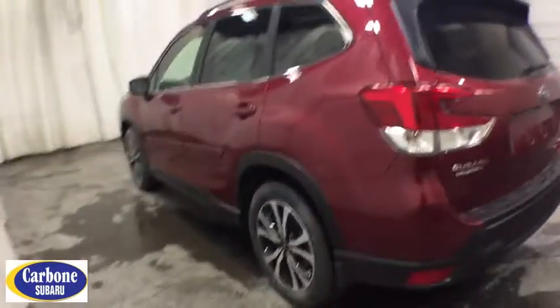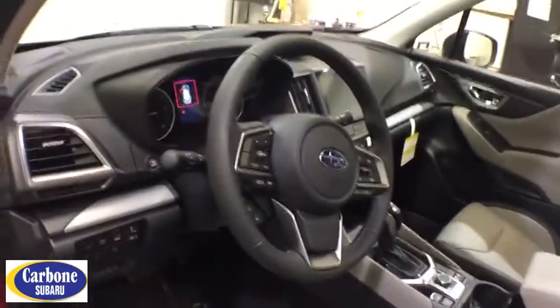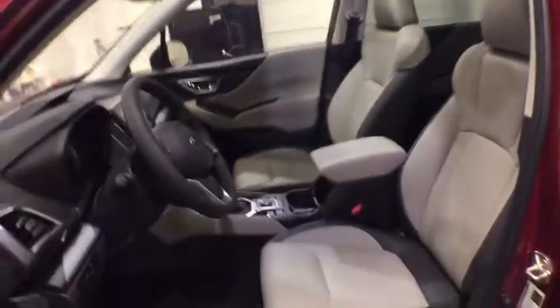Cruise control, four-wheel disc brakes, ABS four-wheel, front floor mats, rear defrost, auto-off headlights, AM-FM stereo radio, MP3 player, heated driver's seat.